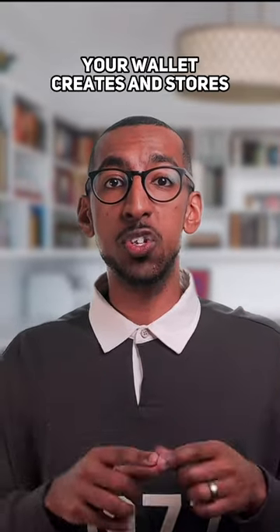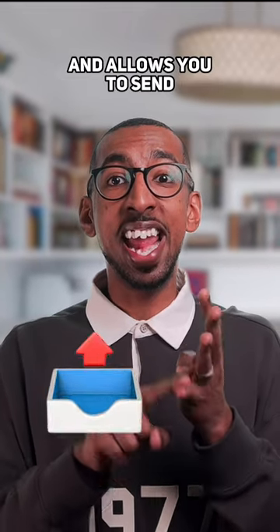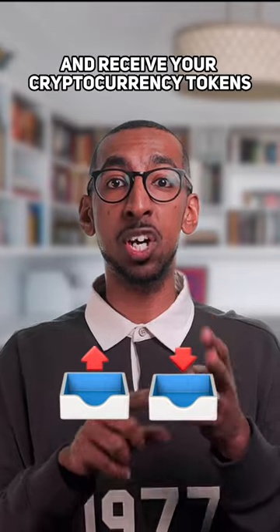Your wallet creates and stores your private and public keys, interacts with the blockchain, monitors your crypto balances, and allows you to send and receive your cryptocurrency tokens.